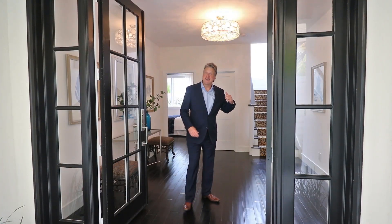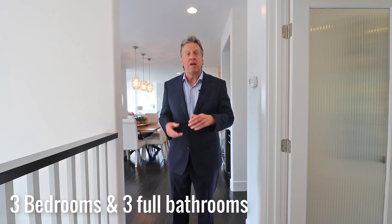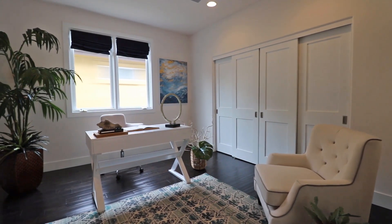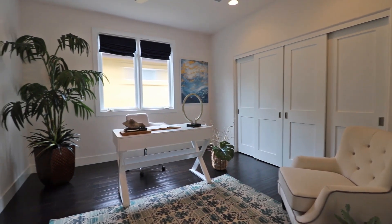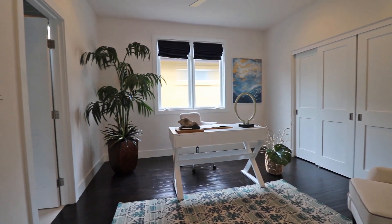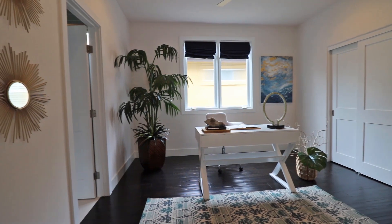Now let's head upstairs. We're here on the second level of this very spacious soft contemporary unit consisting of three bedrooms and three full bathrooms. It's about 1,900 square feet. The second bedroom on the main living floor is currently set up as an office, but it does have a closet, direct access to the bathroom, and access via the double doors.